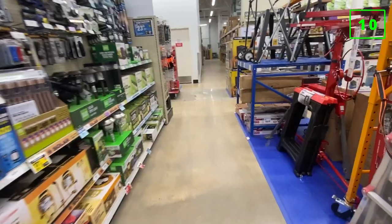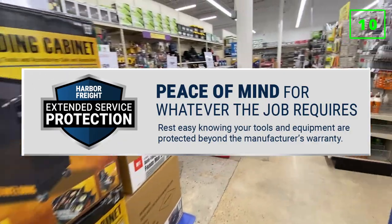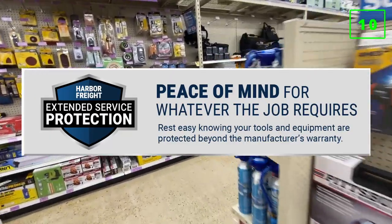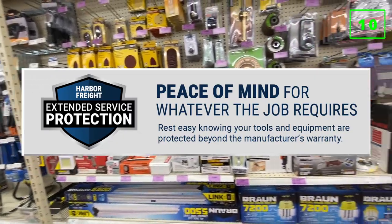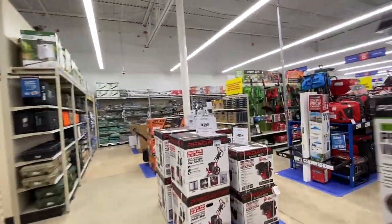Last up would be extended warranties. The tools at Harbor Freight are usually so competitively priced already that if they break down on you, it's better to just cut your losses. The cost and hassle of dealing with the extended warranties are usually just not worth it. If I'm buying something at Harbor Freight that I'm really worried about lasting a long time, I usually just go to another store and buy a different brand that will usually come with a better warranty at no additional cost.